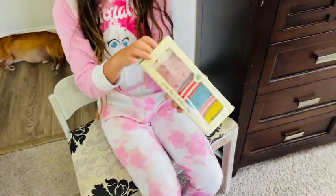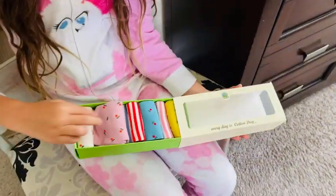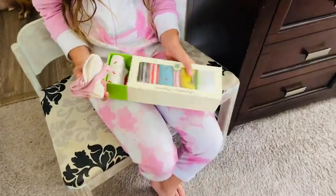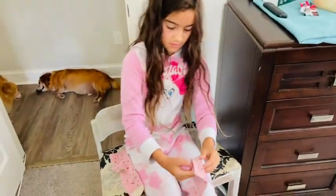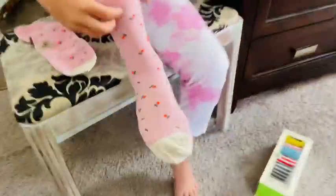I found the cutest little socks and I could not wait for my daughter to try them out. She was so excited when she saw them — they're so cute. The box that it comes in is so fancy. She's going to try them on and they're so adorable, super soft. She just slides them in and out.